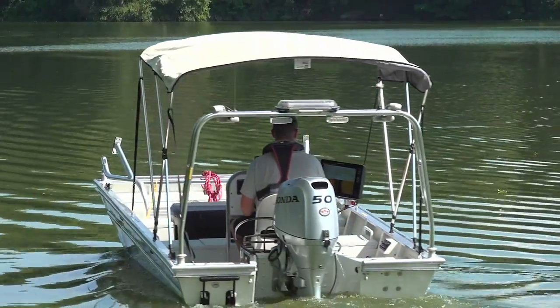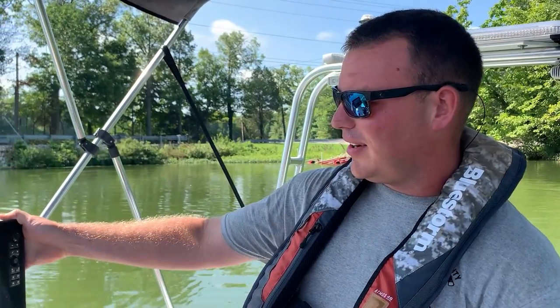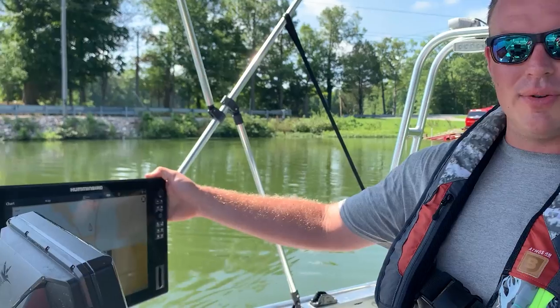I'm Jonathan Heath with Davis County Fire Department. We're out at Carpenters Lake today doing some sonar training. We got this here, this Humminbird Solix 15.